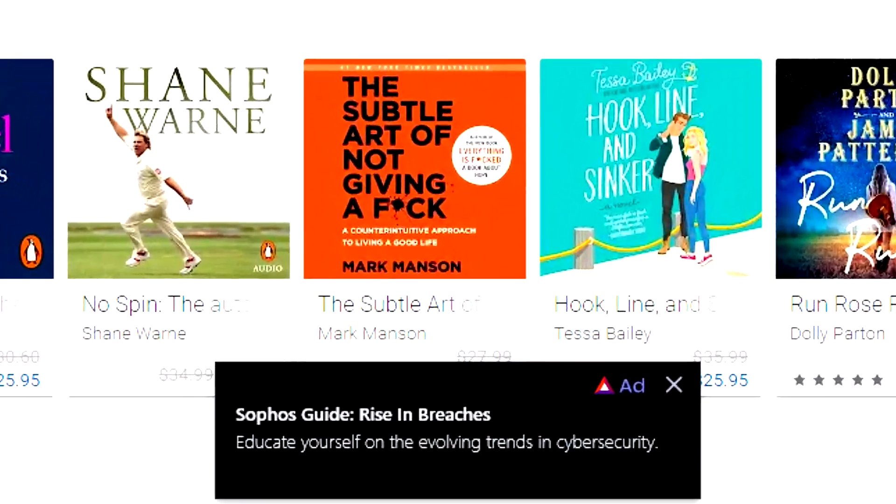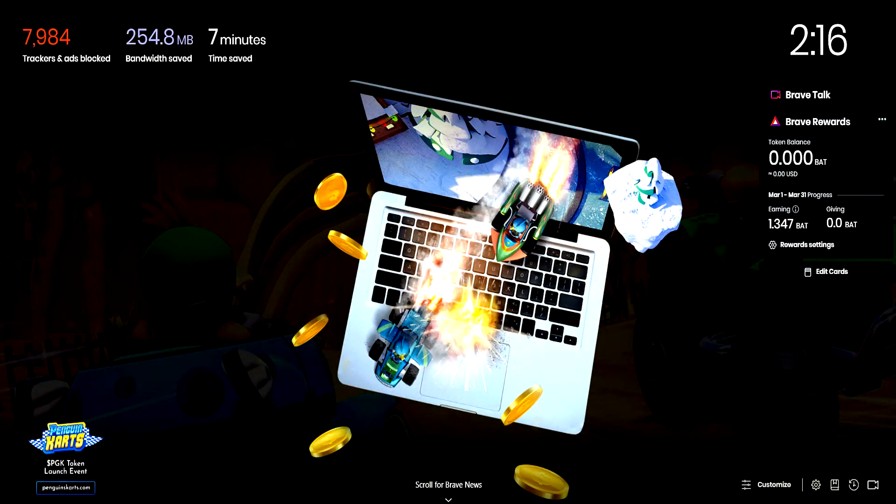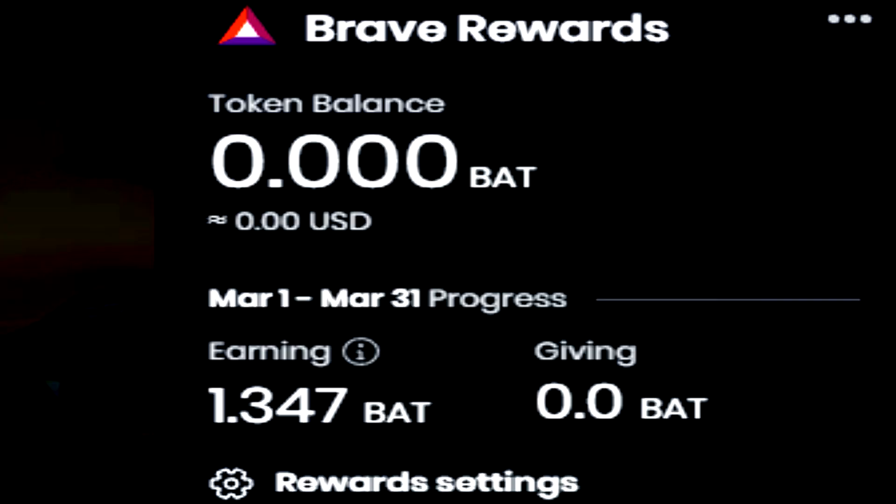I mainly saw these ads at the bottom of my screen or when opening a new tab. Of course, depending on your country, you might have a different experience, but that's what I had here in Australia during my time using Brave.